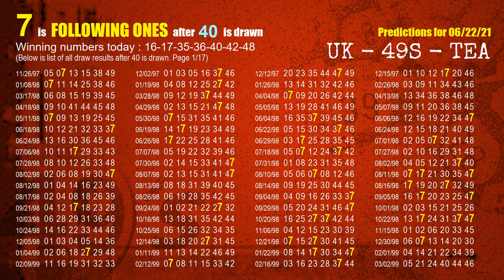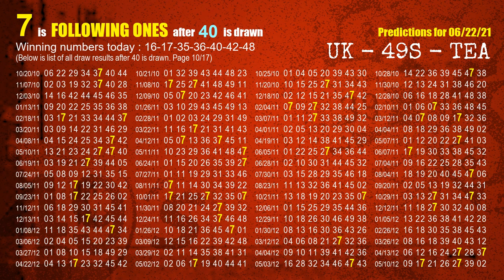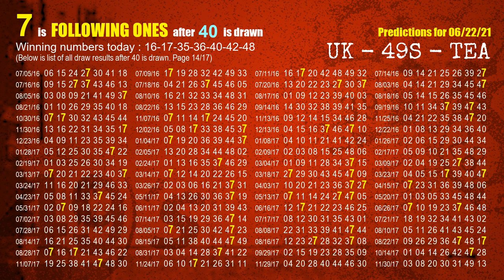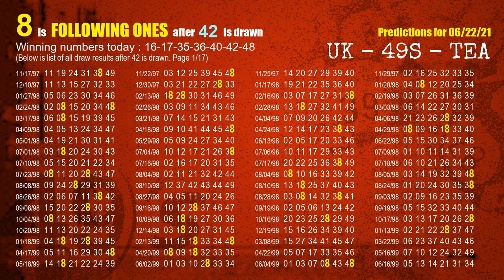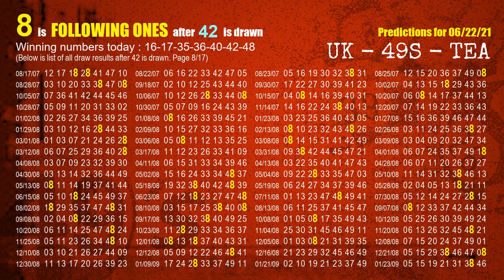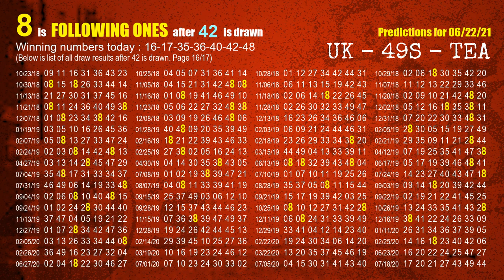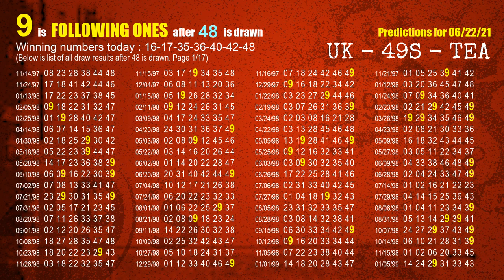The fifth winning number is 40; the most frequently following units digit is 7 when 40 is the winning number in last draw. The sixth winning number is 42; the most frequently following units digit is 8 when 42 is the winning number in last draw. The booster winning number is 48; the most frequently following units digit is 9 when 48 is the winning number in last draw.